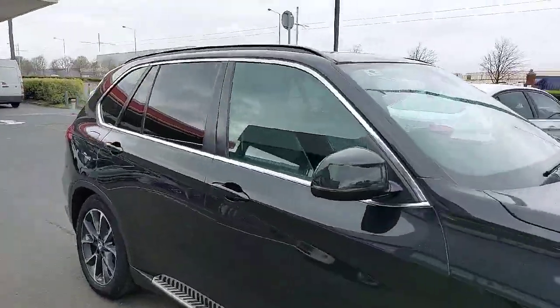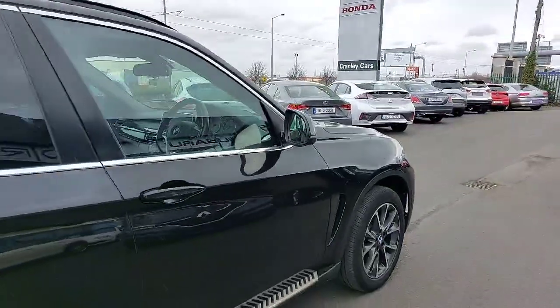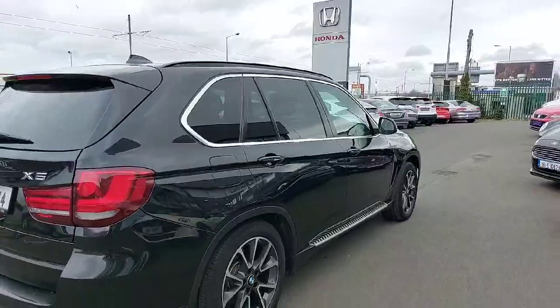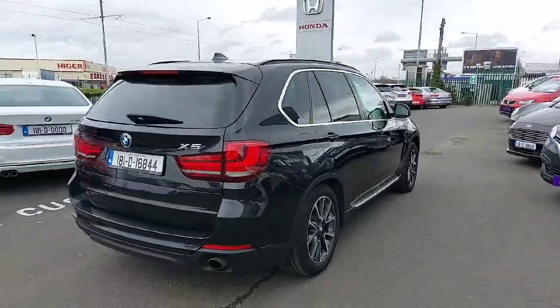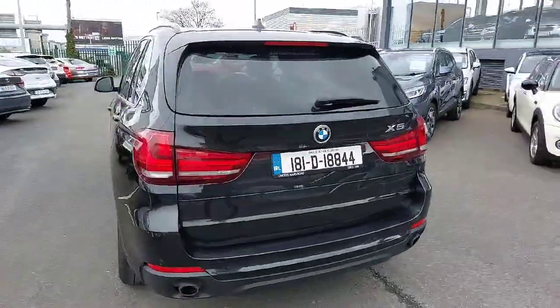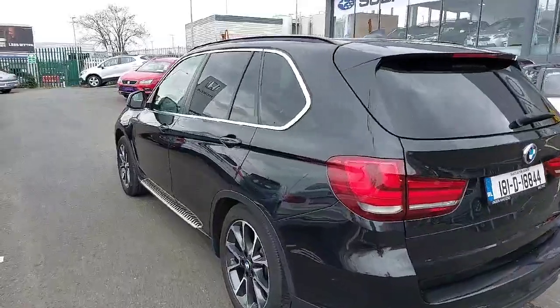This is a 7-seater model, fully automatic, 2-litre diesel. It has lovely 19-inch diamond cut alloys, a full panoramic roof, chrome trim on the door card and around the window, an electric tailgate, and it's the 181 reg.